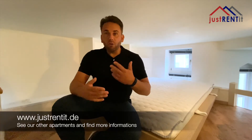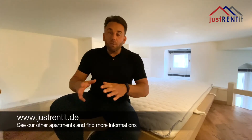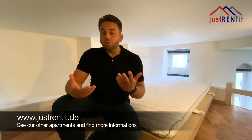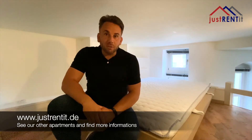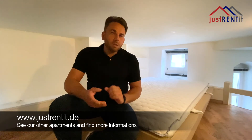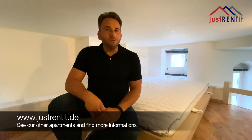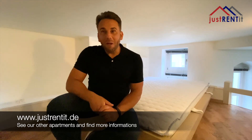If you want to find out more about the surroundings, we made a special extra video for that. If you have any further questions, feel free to contact us. If you think this apartment is not right for you, check out our other videos — I'm sure we have the right apartment for you. Hope to see you soon. Bye bye.